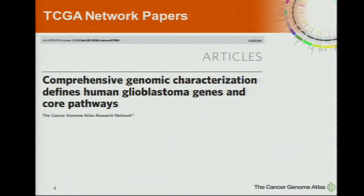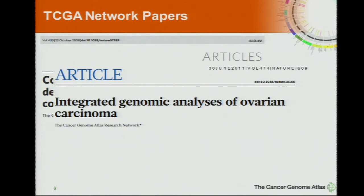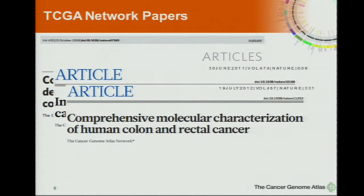We started early on with glioblastoma — a pilot phase that did not involve next-gen sequencing. That was followed in summer of 2011 with the integrated analysis of ovarian carcinoma. This was the big shift — instead of a small gene list, this involved full exome sequencing and RNA-seq on hundreds of ovarian cancer samples, and kind of set the standard for where TCGA has gone since. Last summer we published the colon and rectal cancer work — the colorectal analysis.